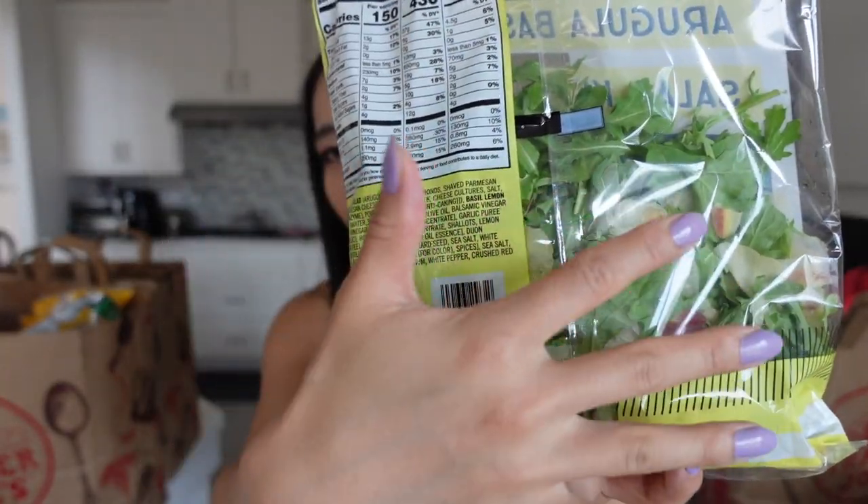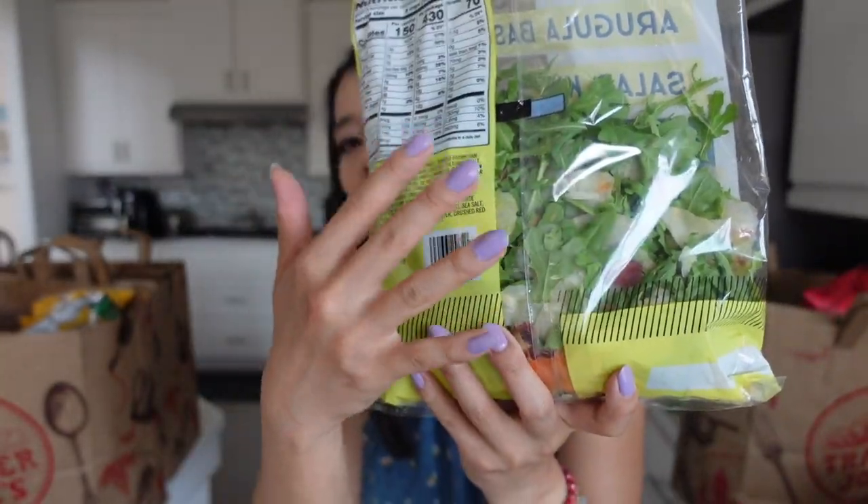Of course, if you hate arugula, don't get this item because it's mainly arugula. You can tell it's mainly arugula with a little bit of other stuff.